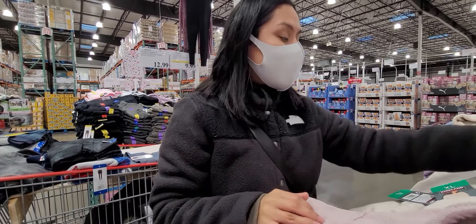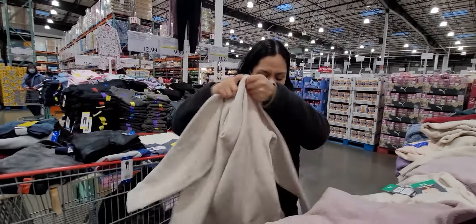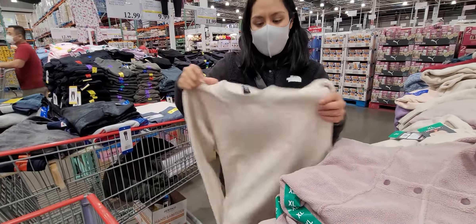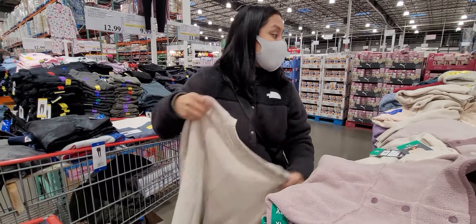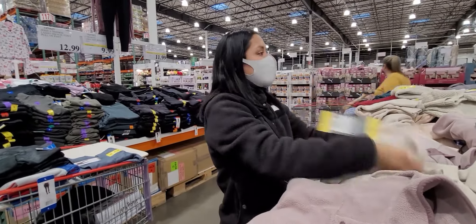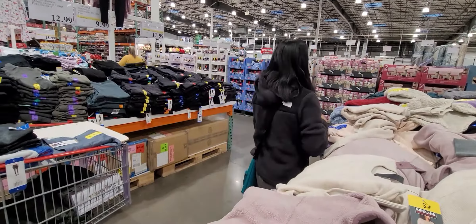They also have Fila fuzzy pants — so cute and very soft. They come in black and then a navy blue, and they're literally $12.99. Very soft if you like fuzzy stuff. Actually, they're not fuzzy on the inside — just normal on the inside, soft on the outside. Kind of interesting but it's alright.